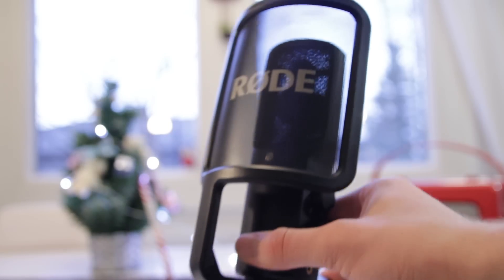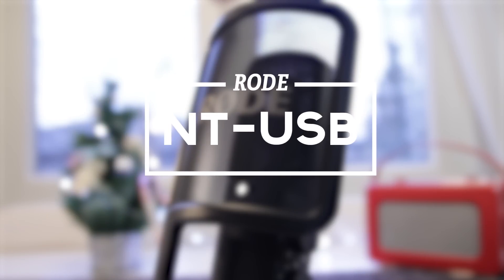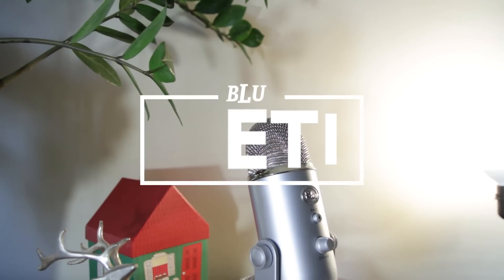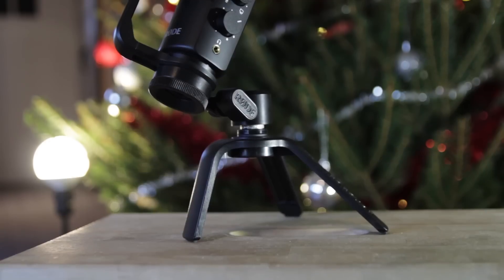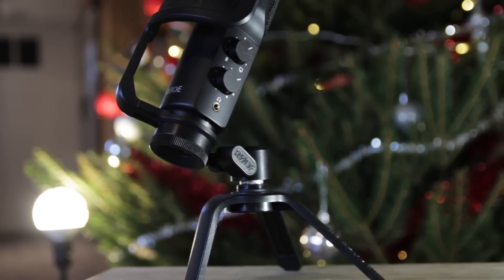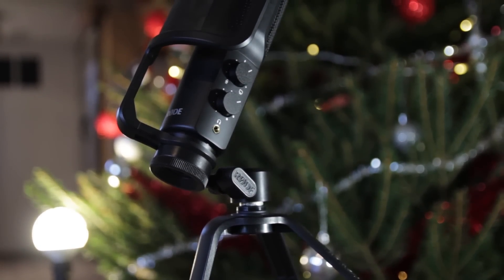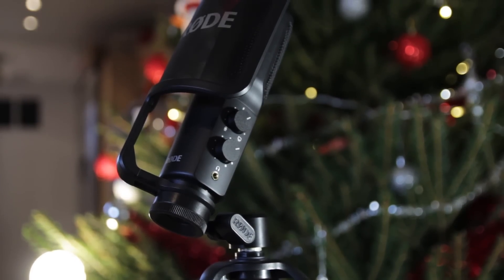Today we have competing two USB powered studio microphones: the Rode NT-USB and the infamous Blue Yeti from Blue Microphones. We are going to take a look at a few things — first price and availability, then their designs, then the features and accessories these microphones include, and last but not least, audio quality comparison.